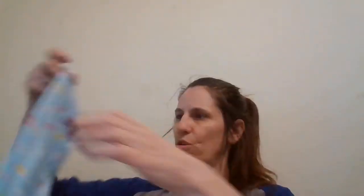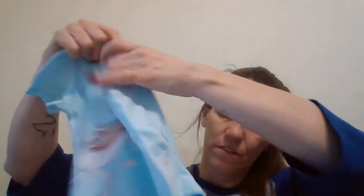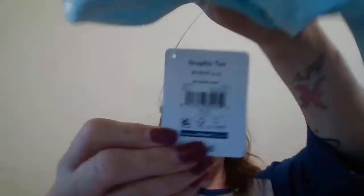Then I found a pair of girls pants, size 4-5 for $2.49, and the shirt also size 4-5 for $2.49.